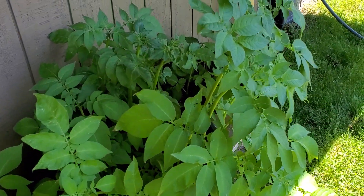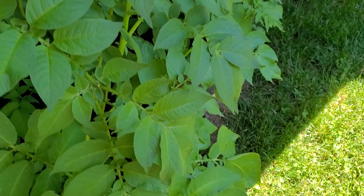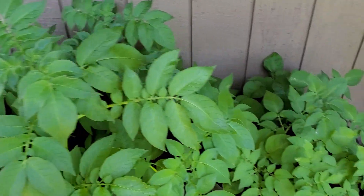These are some more potatoes and these things are huge. They're on that stand but in this pot they're about two and a half, three feet tall, some of them.